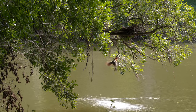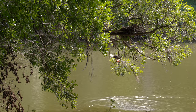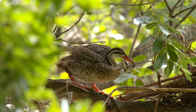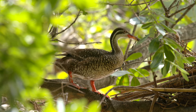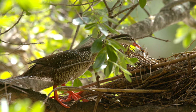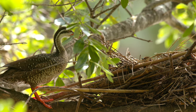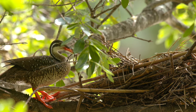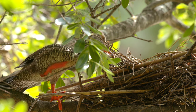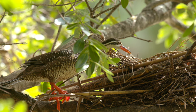This female is on her way back to her nest, tucked away on a branch overhanging the river. Her chicks have hatched and at only one day old they already have a large appetite. Just like ducklings,